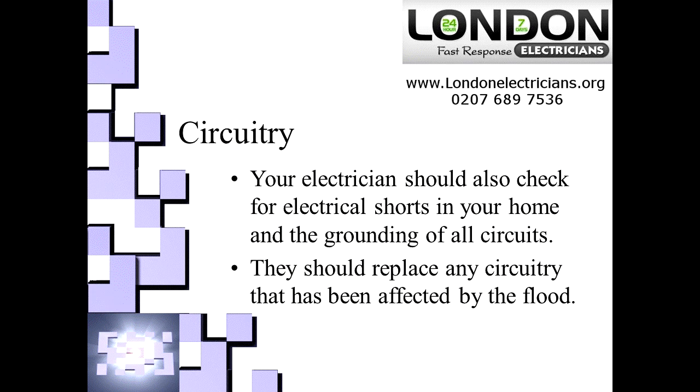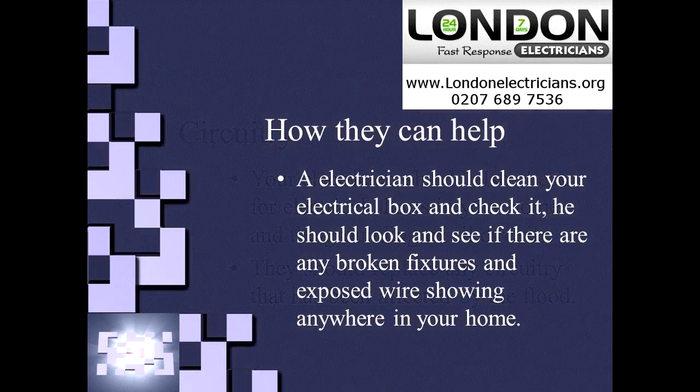The electrician will also check for any shorts in your home and groundings, and he will also replace any circuitry that has been affected. They will also help clean up the electrical boxes, check them and see if anything is actually broken or if there are now some exposed wires showing anywhere else in the house.